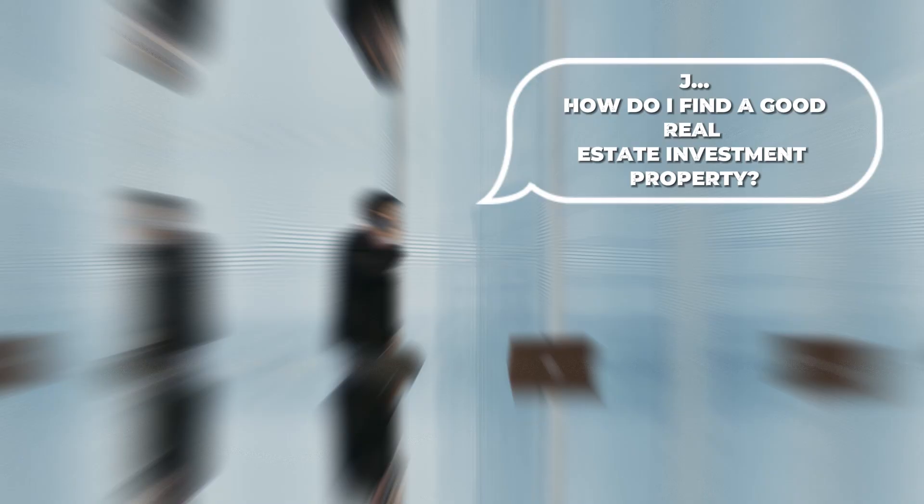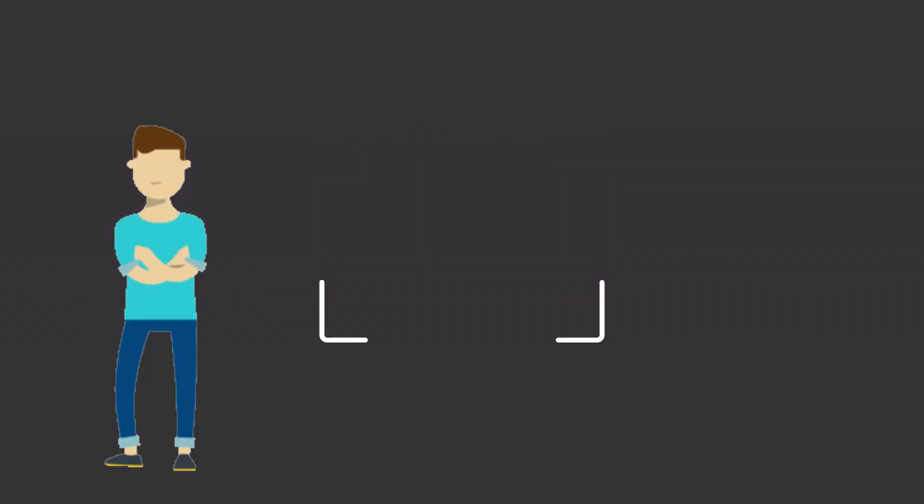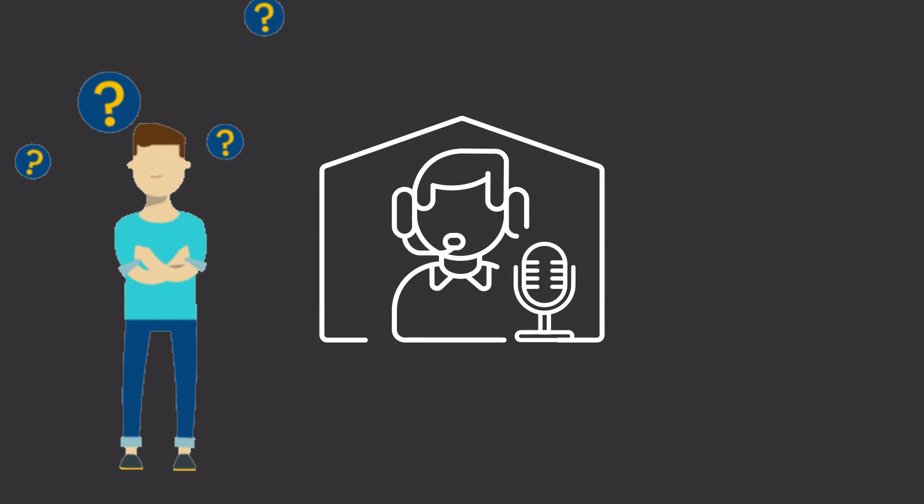The top seven ways to find your next real estate property. It's one of the number one questions I get as a real estate professional: how do I find a good real estate investment property to invest in? I'm going to break that down right now because so many people are asking me. I want to share with you the top seven. So if you're looking to invest in 2024, you've got to stay tuned.